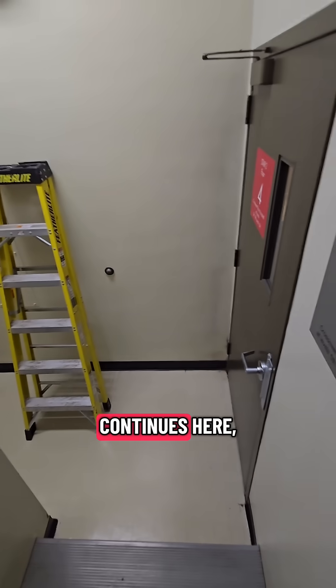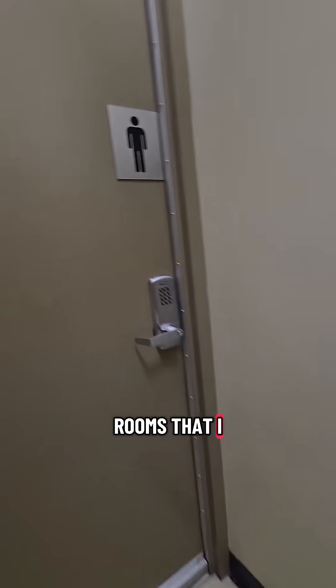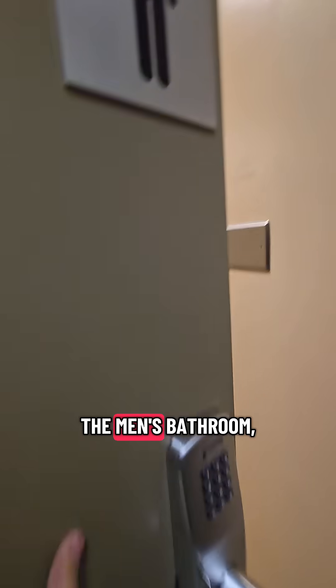The adventure continues here and I've been instructed that the rooms I need are located in — yep, you guessed it — the men's bathroom, my favorite place. And yep, it's a bathroom.